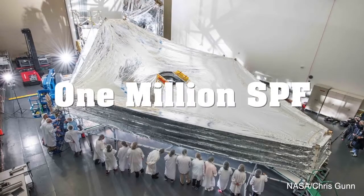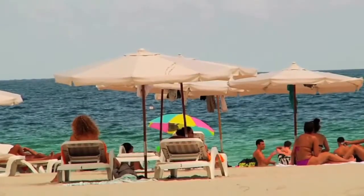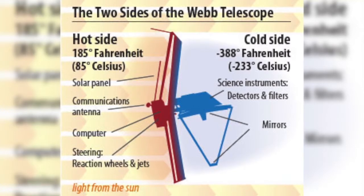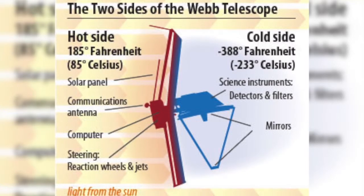The Sun Protection Factor, or SPF, of the SunShield is calculated to be one million. As comparison, if you're headed to the beach, you might use sunscreen with just 15 to 75 SPF. Temperatures on the sunny side of the shield are expected to get up to around 185 degrees Fahrenheit, while the temperature on the protected side will be negative 388 degrees Fahrenheit.